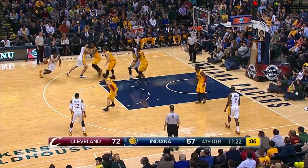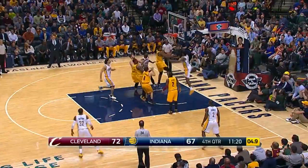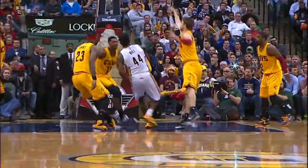Hibbert out there with Stuckey, Watson, Hill, and Scola. Duncan, and he pounds it. Duncan — if you turn a corner like that, you've got to dunk it.